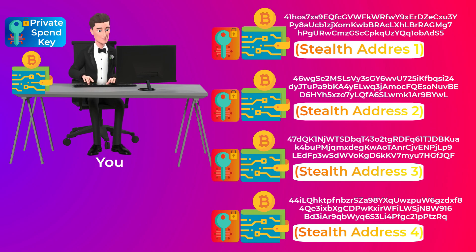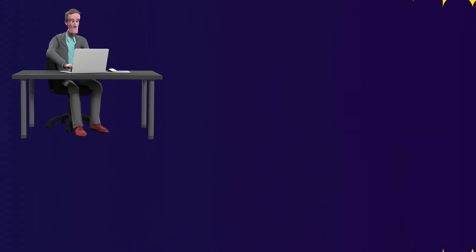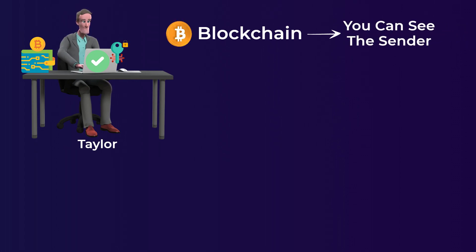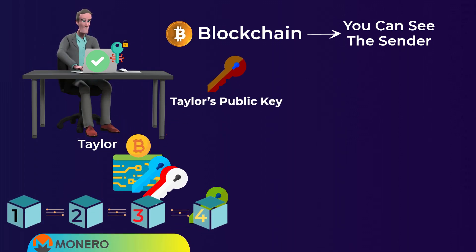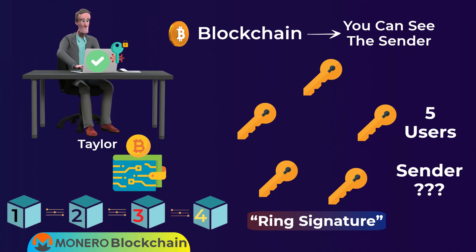If you are still confused, think of it simply: when someone sends you money, PayPal creates a new PayPal account for you, and all the accounts created for you have the same password. When Taylor sent you the money, he used his private spend key to sign and approve the transaction. On Bitcoin's blockchain, you can easily see who signed each transaction — but not on Monero. When Taylor made the transaction, his Monero wallet automatically grabbed some public keys of other people and mixed them with Taylor's key to sign the transaction. This is called a ring signature. No person outside of Taylor and you is able to know that Taylor sent you money — any one of several users could appear to be the sender.